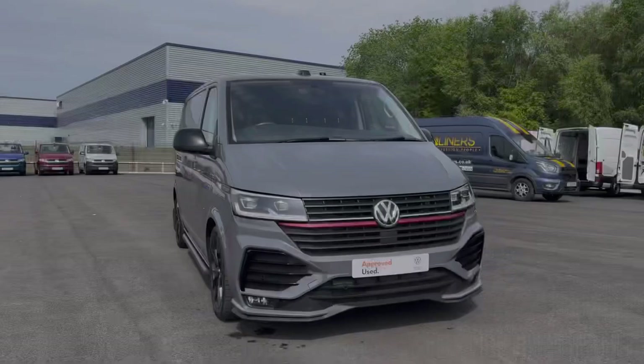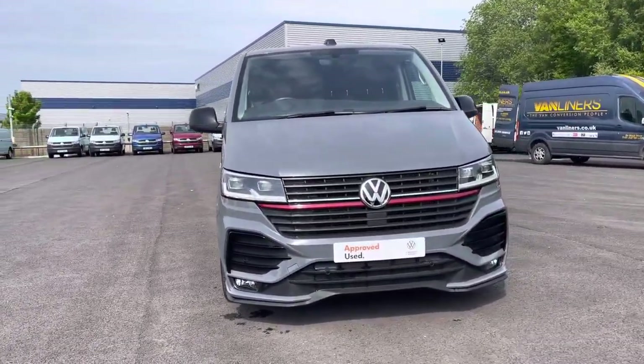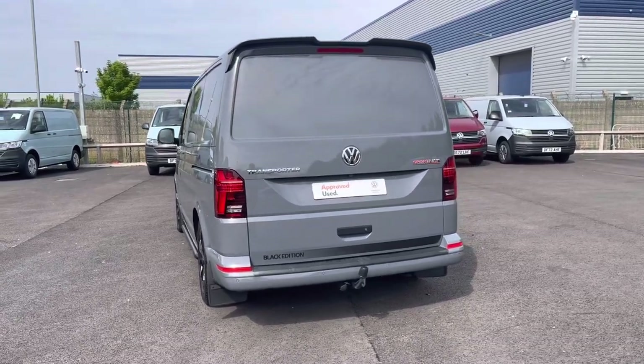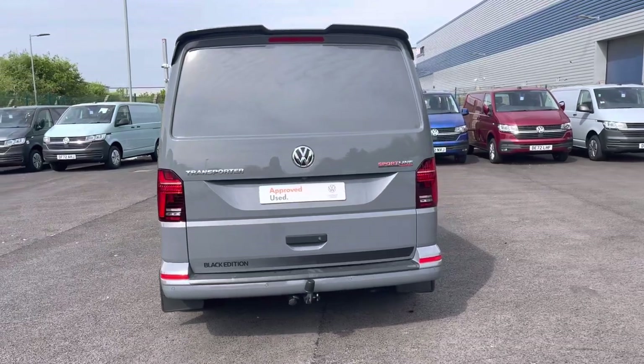Hi, I'm Abbey at the Volkswagen Van Centre in Liverpool and today I'm going to be showing you around this approved use vehicle. Here we have this beautiful Volkswagen Transporter T32 panel van Sportline which comes in that black edition, boasting a 2-litre diesel engine with 204 PS power output. This vehicle comes and joins our approved use stock having done just over 7,650 miles.